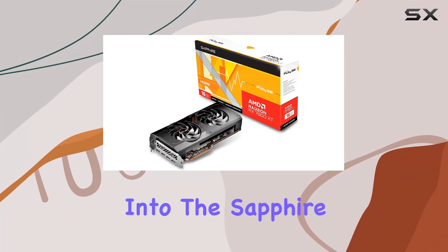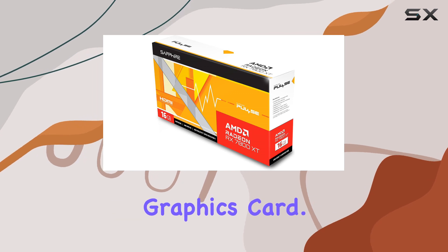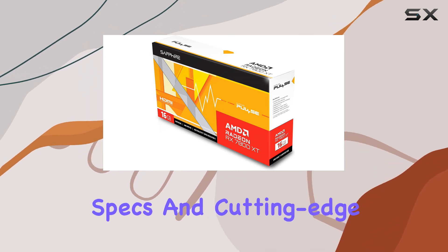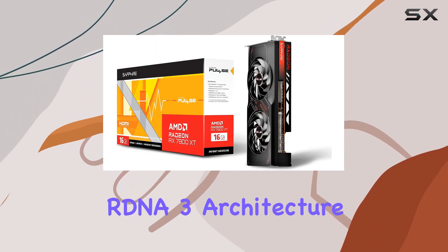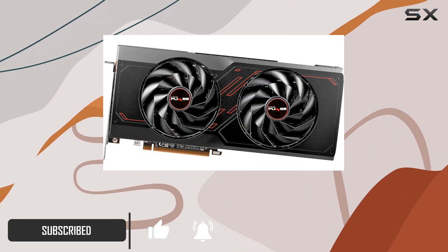Today we're diving deep into the Sapphire Pulse AMD Radeon RX 7800 XT gaming graphics card. With its robust specs and cutting-edge RDNA3 architecture, this GPU is primed to elevate your gaming experience to new heights.